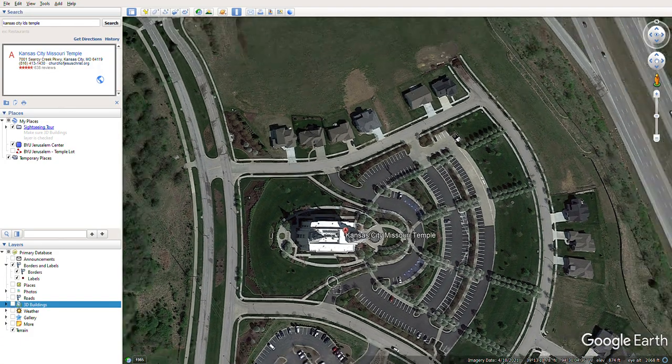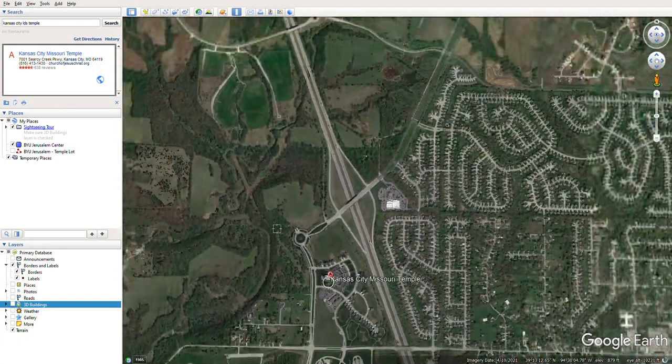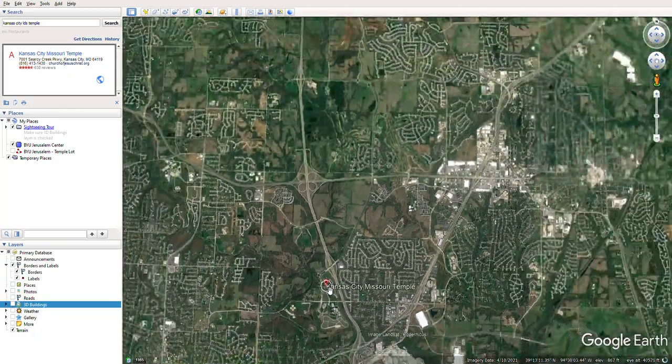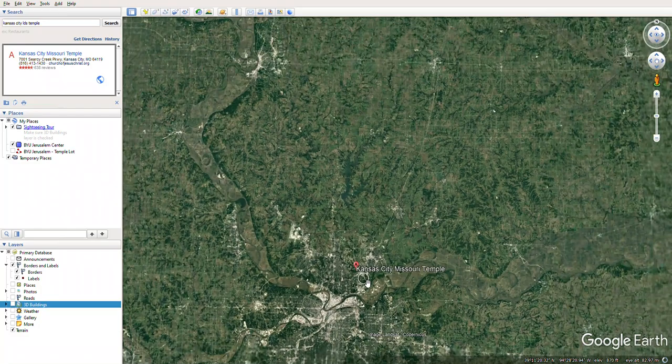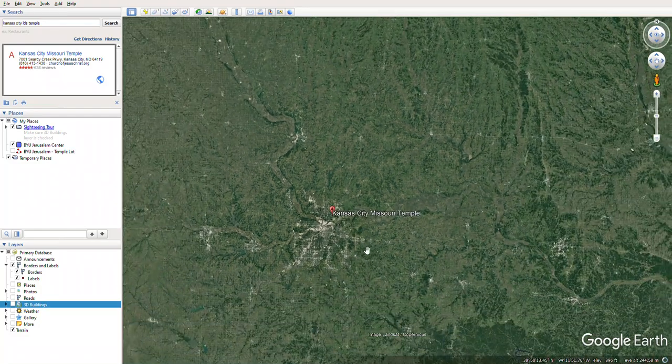So the BYU Jerusalem Center is definitely large enough, in terms of modern day temples, to become a temple itself someday.